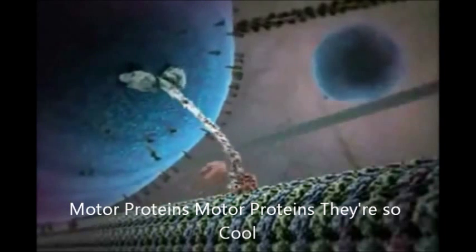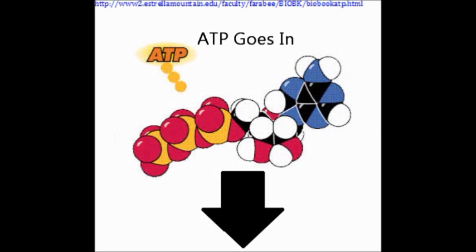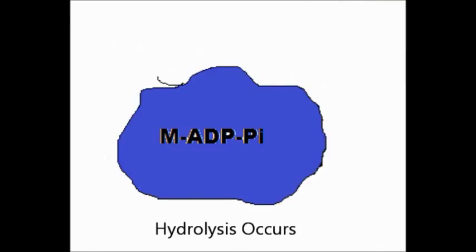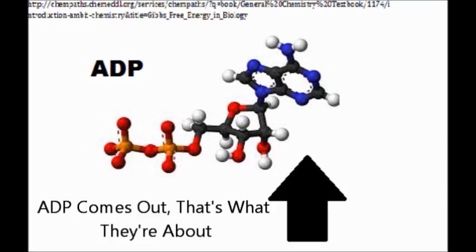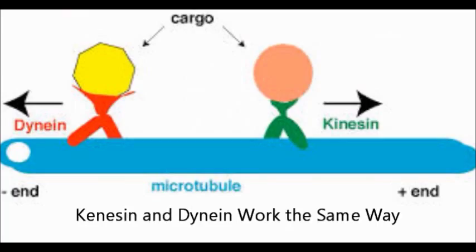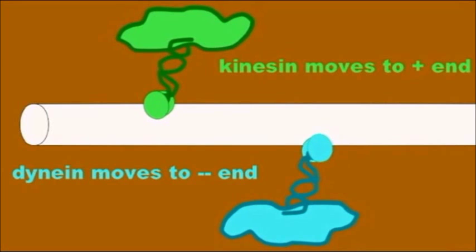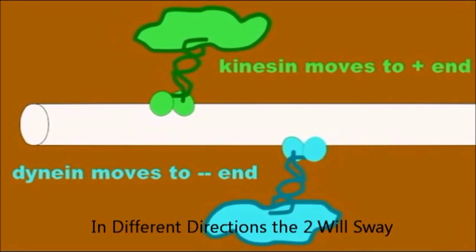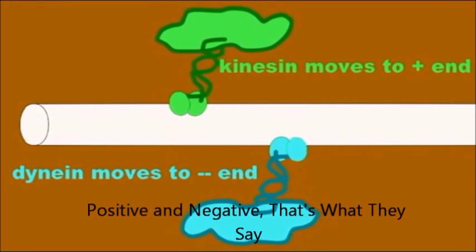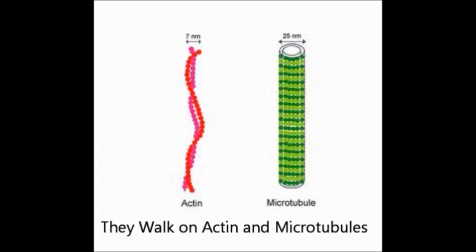Motor proteins, they're so cool! They walk on actin and microtubules! ATP goes in, hydrolysis occurs, ADP comes out — that's what they're about. There are three main types. Kinesin and dynein work the same way, carrying nutrients and vacuoles all day. In different directions the two will sway — positive and negative, that's what they say.